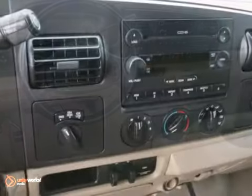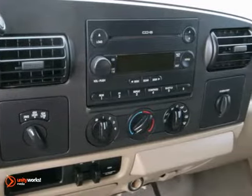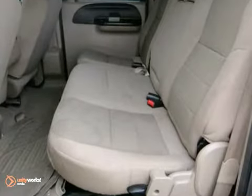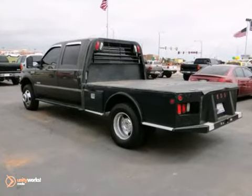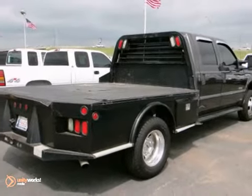It comes with everything you need, like air conditioning, a 6-disc CD changer, and power windows, locks, and mirrors. Plus, you'll get memory seats and a roomy quad cab, so come take a test drive today.